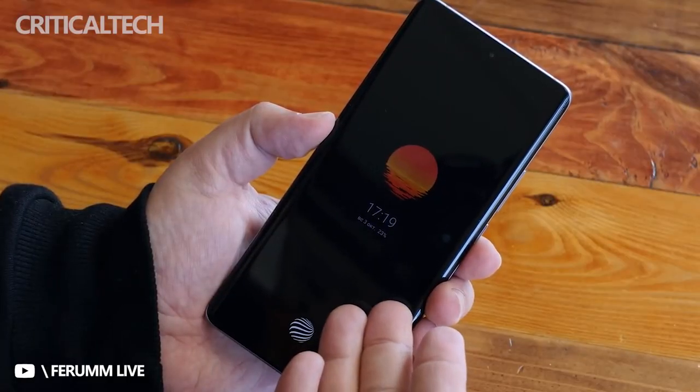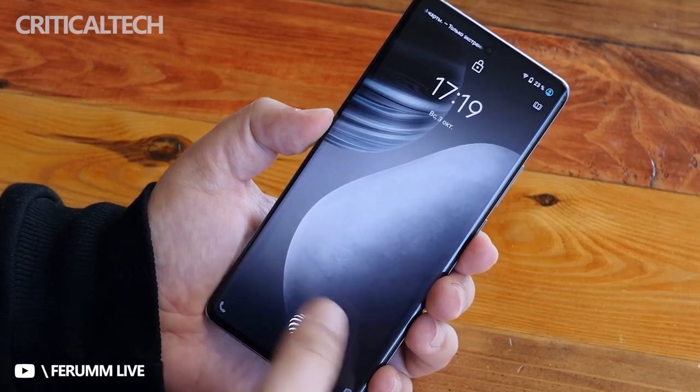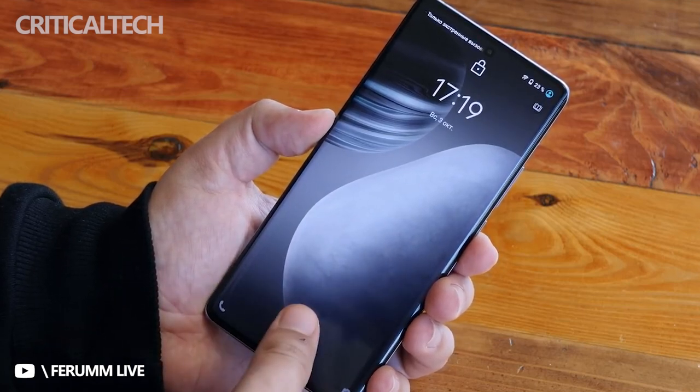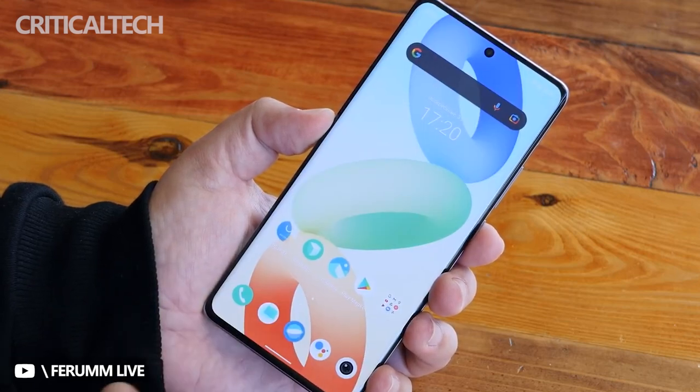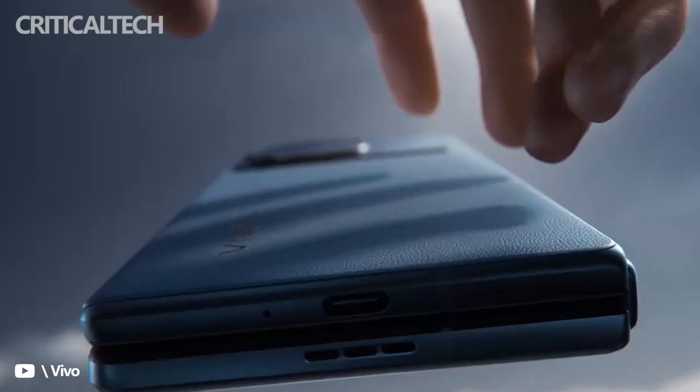Previous reports have claimed that it will also come in two more options, such as 8GB RAM and 256GB storage, or 12GB RAM and 256GB storage. The X Note will also feature the Vivo V1 chip for image optimization.